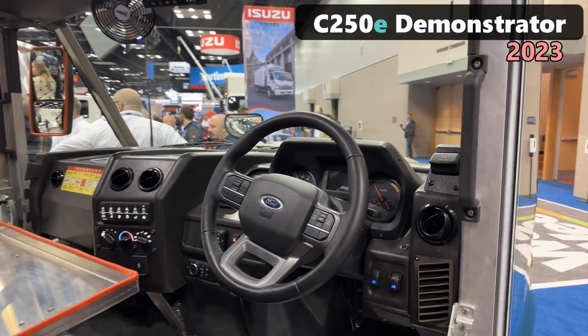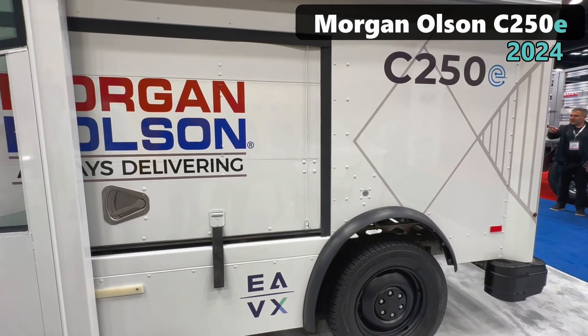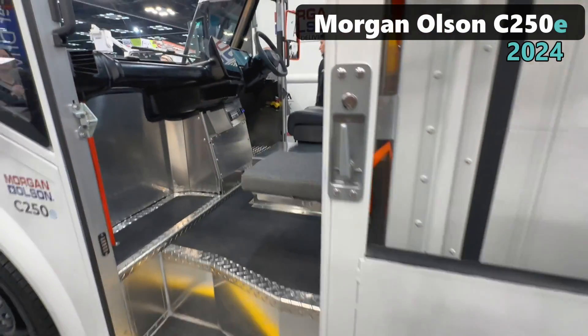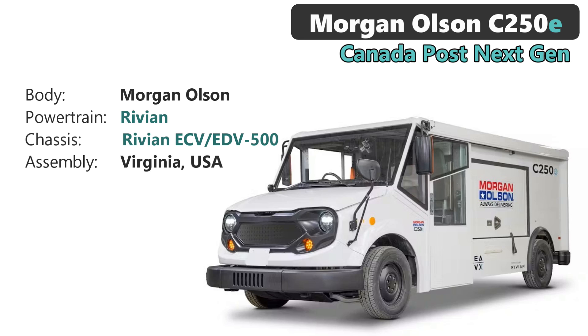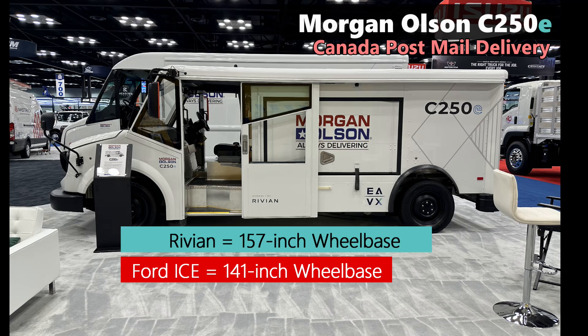It can be configured as rear-wheel drive or optional four-wheel drive, because it snows in Canada sometimes. The van was just a demonstrator, not their final design. Now at the 2024 work truck show, they came back with their updated proposal, and yes, it's powered by Rivian. It's based on the Rivian ECV 500 — that's a modified name for the commercial version of the van that anyone can buy. The EDV is a package delivery van specific to Rivian as they specified, and it's on a 157-inch wheelbase — 16 inches longer than the ICE version using the F-150 chassis. Morgan Olsen had to create a longer wheelbase body for the C-250E, but that's okay because they make bodies for a living.